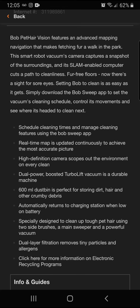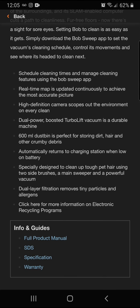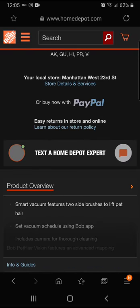A real-time map is updated continuously for the most accurate picture. The high-definition camera scopes out the environment on every clean. The dual power-boosted turbo-lift vacuum is durable, the 600ml dustbin stores dirt, hair, and debris, and it automatically returns to the charging station when the battery is low. Dual-layer filtration removes tiny particles and allergens.